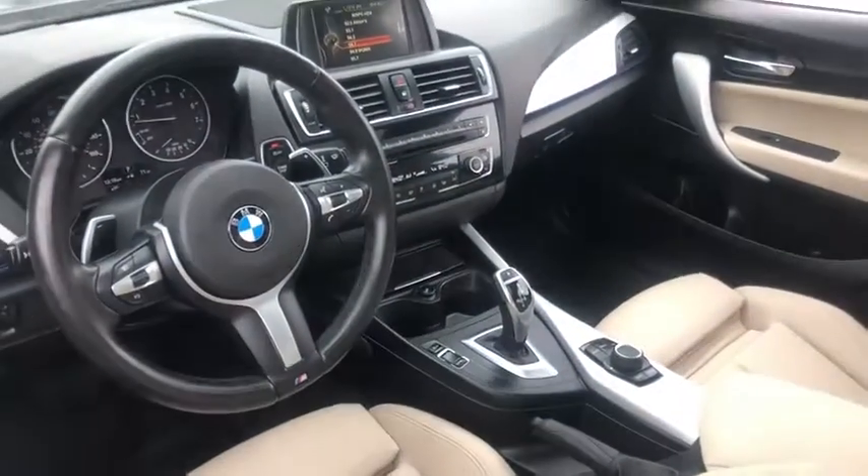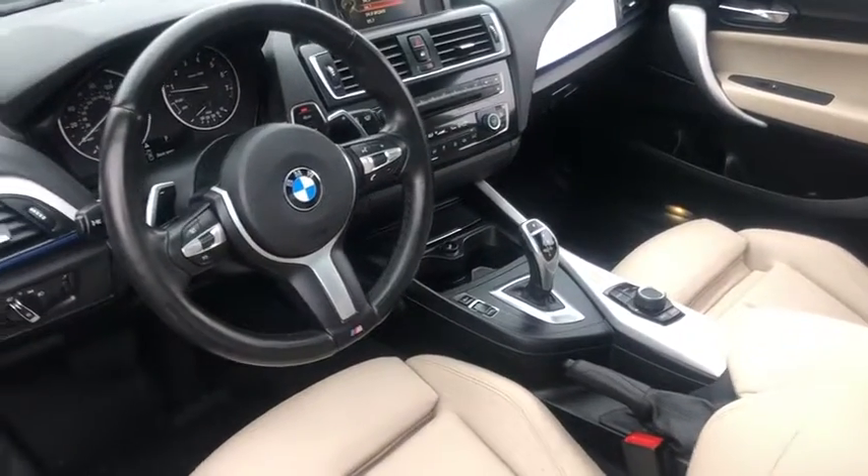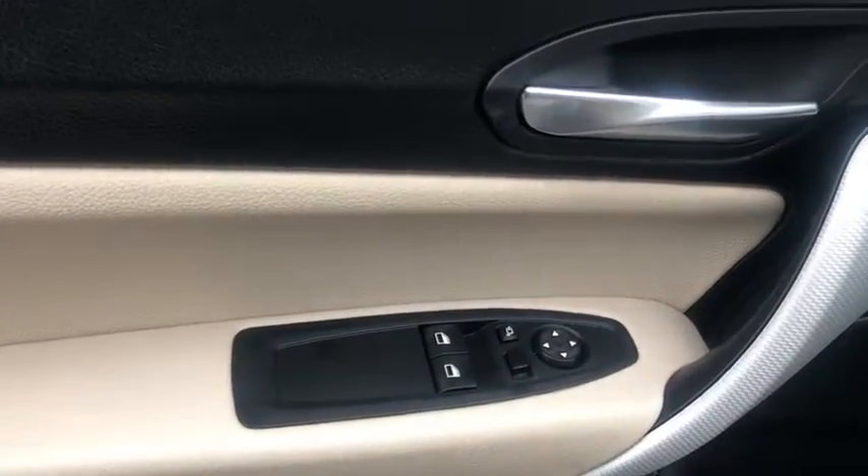CD player, security system, trip computer, rear window defroster, electronic stability control, brake assist, remote keyless entry, Sirius satellite radio, power moonroof, tachometer.